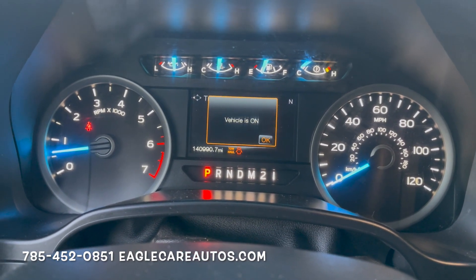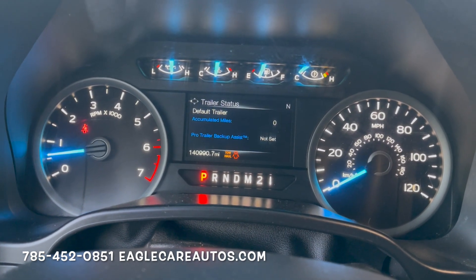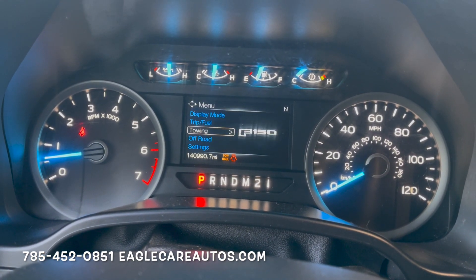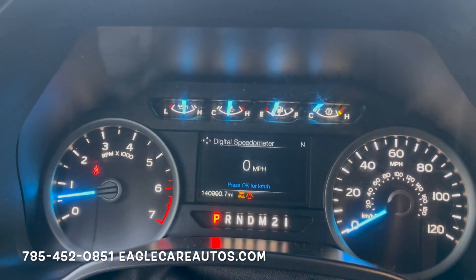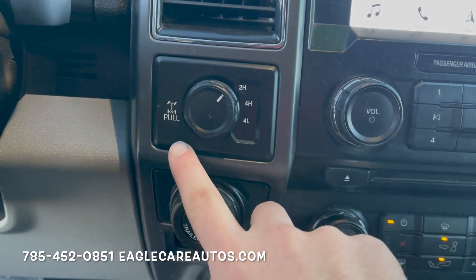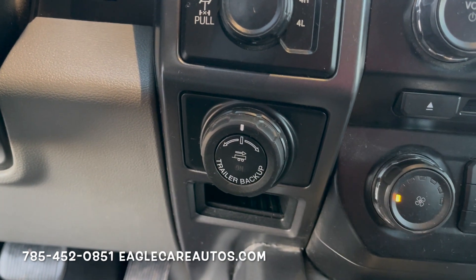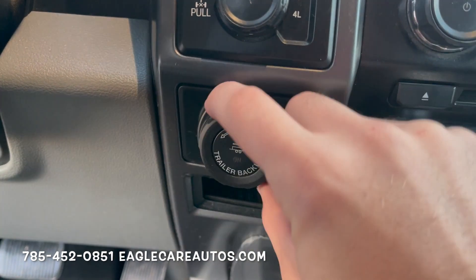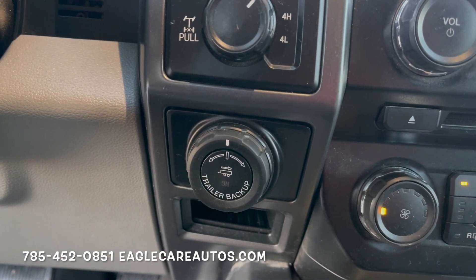That 5.0 V8 is just a fantastic engine — one of my favorites. It's a true truck engine: sounds good, runs good, has tons of power, and does a great job with a truck this size. You get shift-on-the-fly four-wheel drive with locking differential. It also has the factory Pro Trailer Backup Assist — you set up your trailer with all the settings and turn a knob and it will back up your trailer for you. Super cool technology.